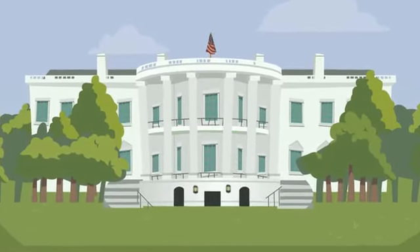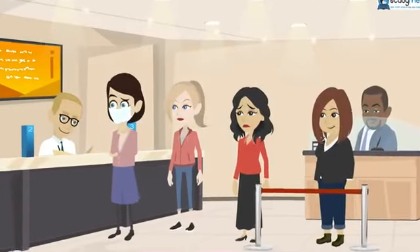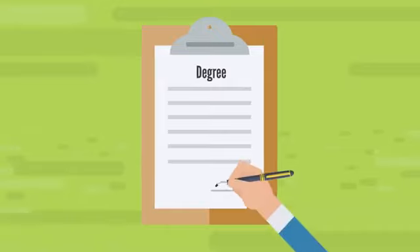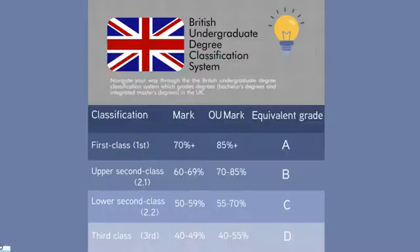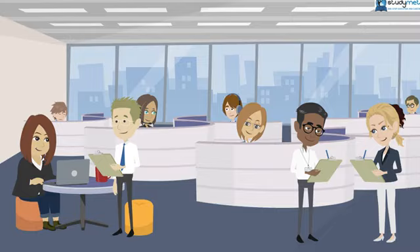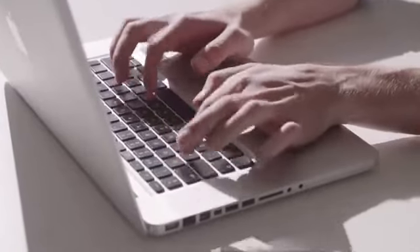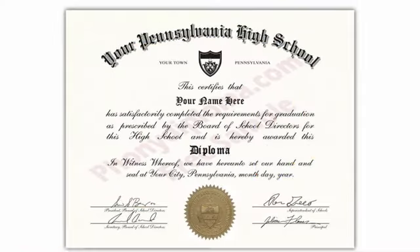Studying in the United States is a dream for many international students. However, the process of getting admitted to a US university can be complicated, especially when it comes to credential evaluation. A transcript is a record of your academic achievements such as your grades, course titles, and credit hours. To be admitted, international students must have their transcripts evaluated by a recognized agency. The process starts with filling out a form and submitting it along with the required fees and documents such as a copy of your transcript and diploma.